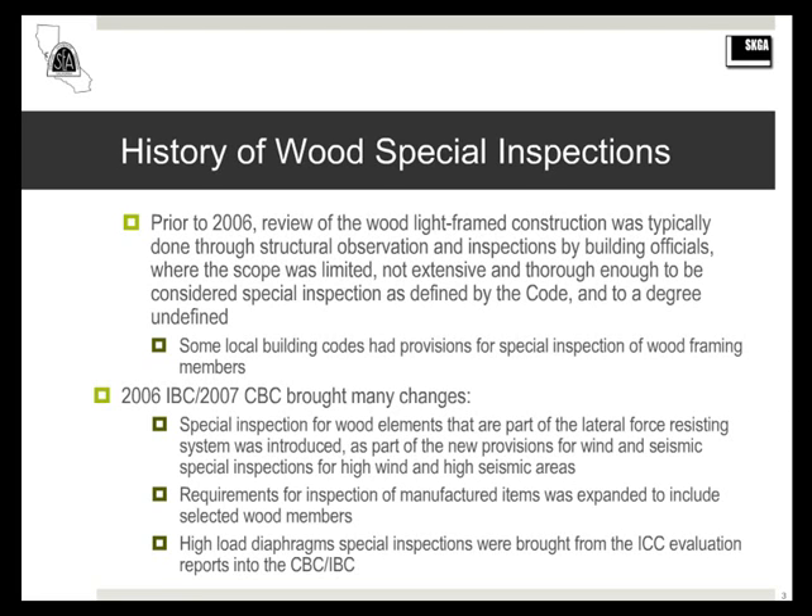To a degree, it was left up to individual engineers and building officials. There were some local building codes that had special inspection provisions for wood, but they were pretty limited. Until the 2006 IBC, where special inspection of wood elements were brought into the building code for the first time — this was part of the overhaul of the wind and seismic special inspection requirements in the 2006 IBC.